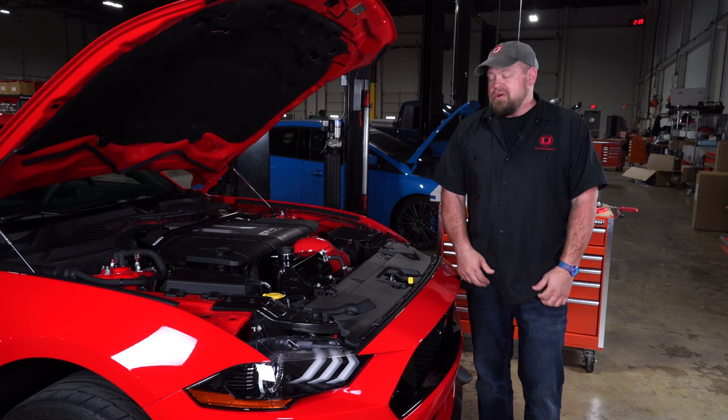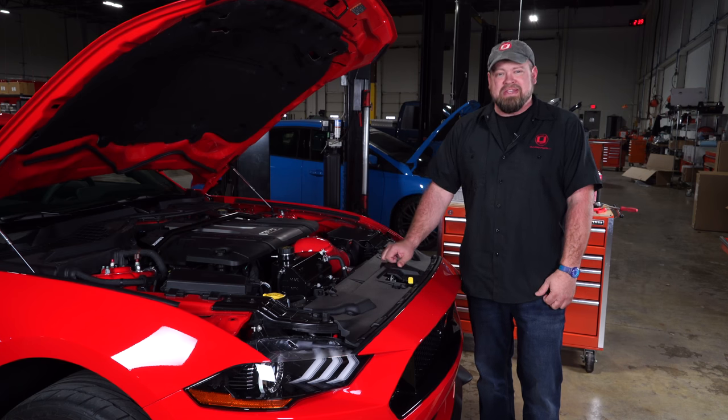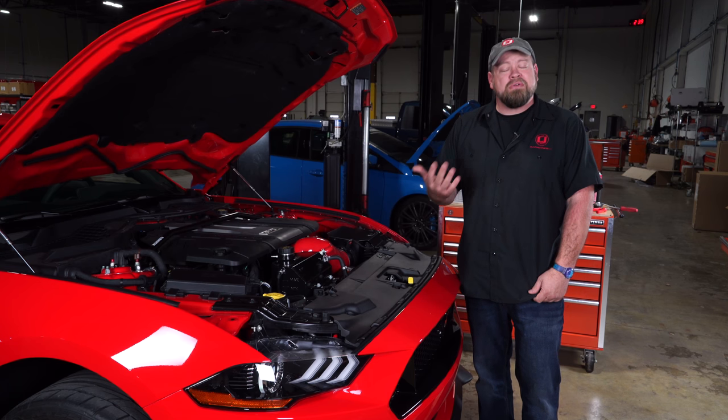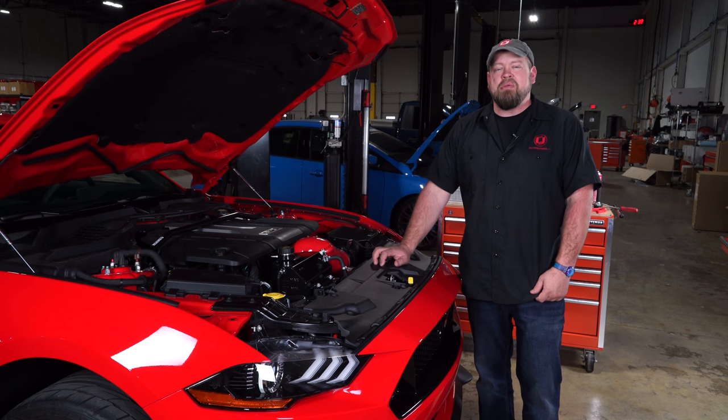We had a great time visiting Mishimoto and even got some cool new parts on my 2018 Mustang to take home with me. We have Mishimoto parts on our website for your late model Mustang, your classic Mustang, your Focus and Fiesta, so check out cjponyparts.com.